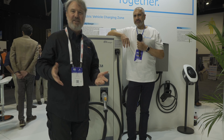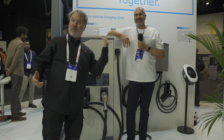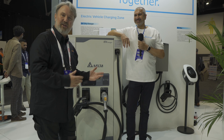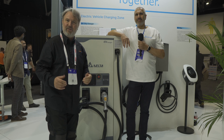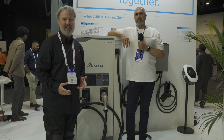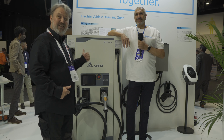I'm here at the Delta DC charging corner of the Delta stand — it's huge, they've got like four sides to it. We had a look at the rural electrification solution, which is an amazing looking piece of kit, but what we're looking at now is the Delta 50 kilowatt DC charger.